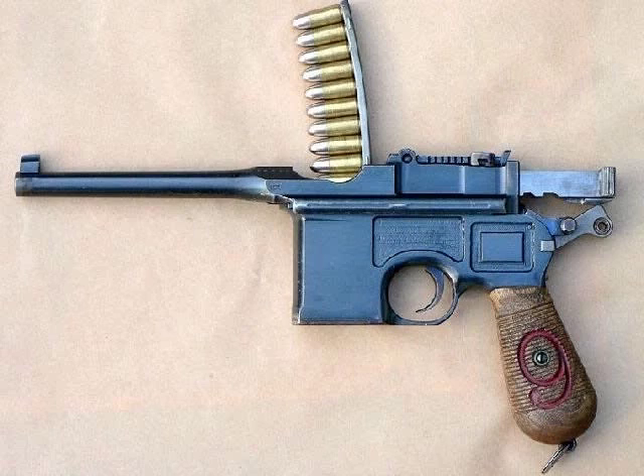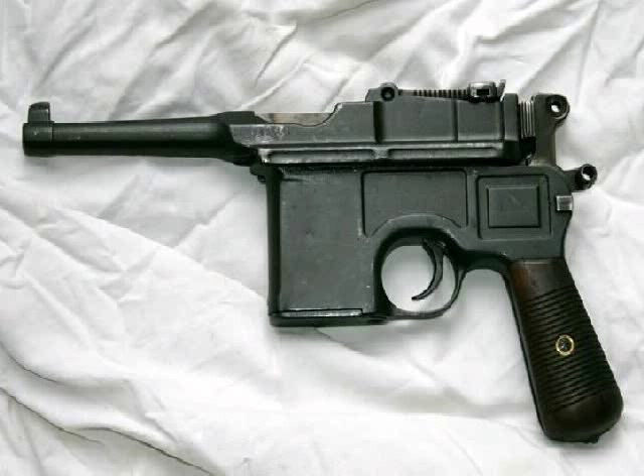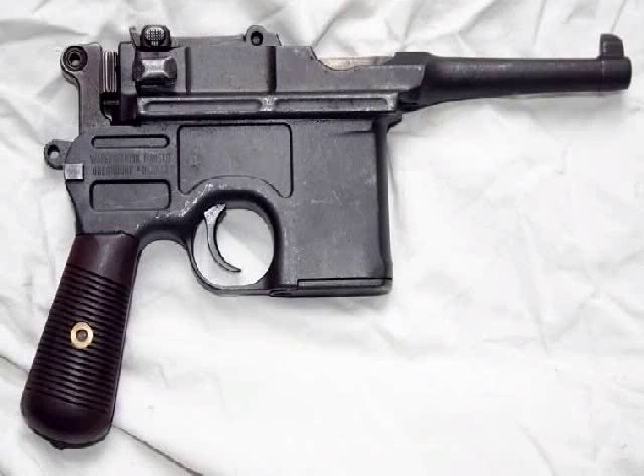The Red 9 marking was to avoid confusion with the 7.63 millimeter version. Because of the Treaty of Versailles, the barrel length of German-made pistols was restricted to no longer than four inches. Mauser complied and produced the M1921. The Bolshevik government bought these pistols in large numbers.